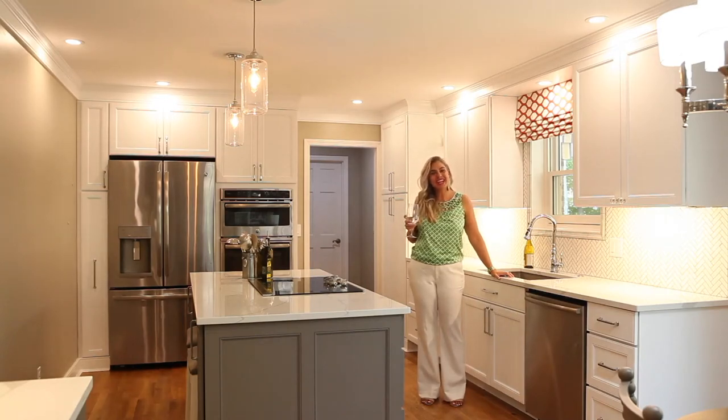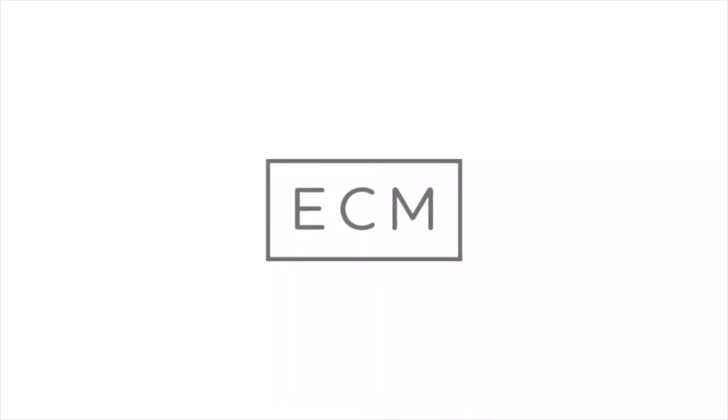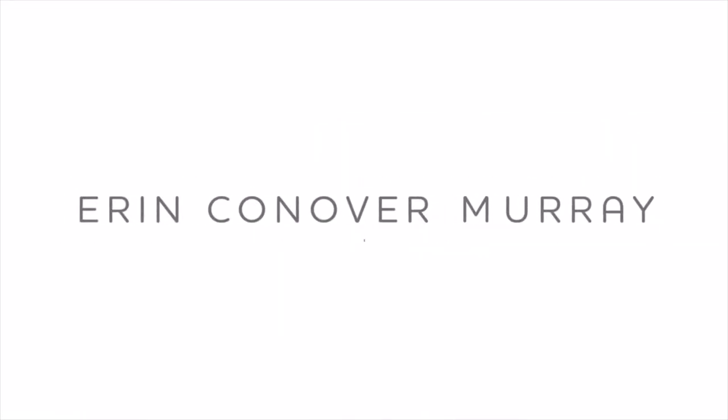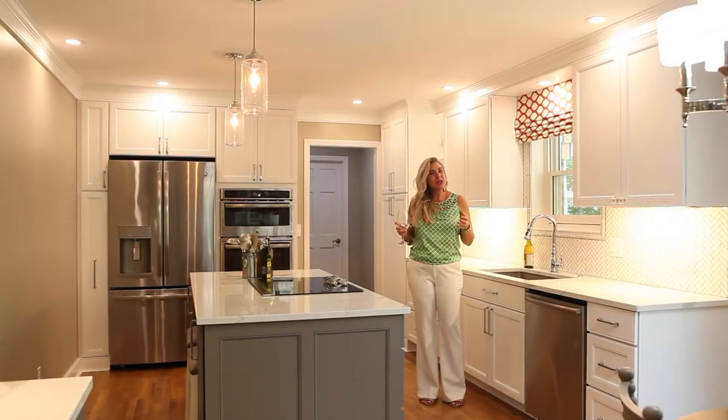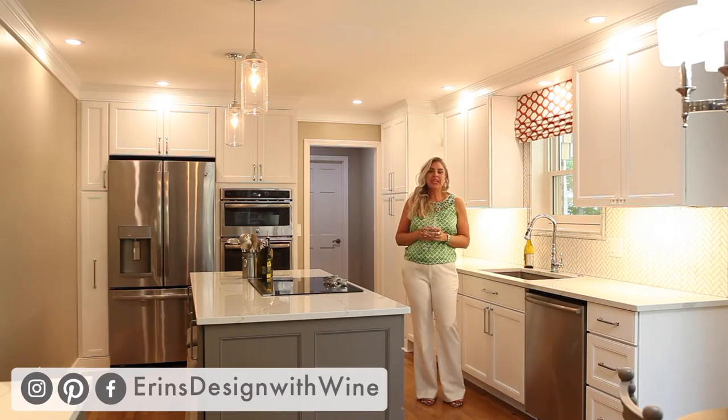Hi all, welcome to Aaron's Design with Wine. Today I want to tell you the story of this amazing COVID kitchen. We had been planning this kitchen for a few months.